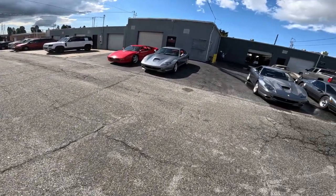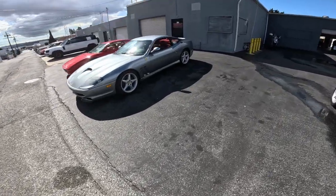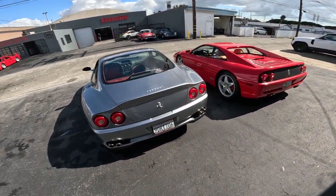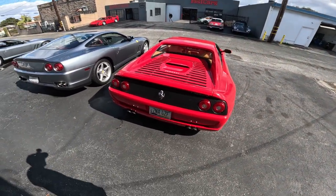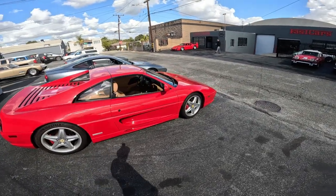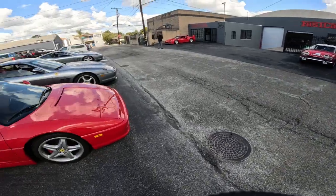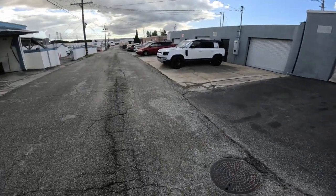A couple more Ferraris — they send them from all over the country. Walk around these two, see what model it is. It doesn't say, it just says Ferrari. This one's from Arizona — classic red F-355 GTS. It's clean. Like a car show every time I walk past here.